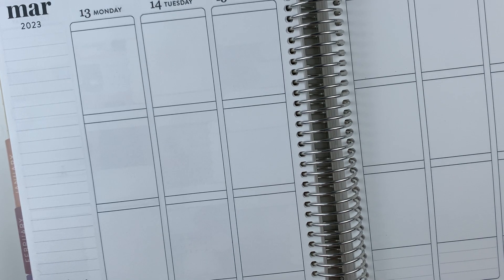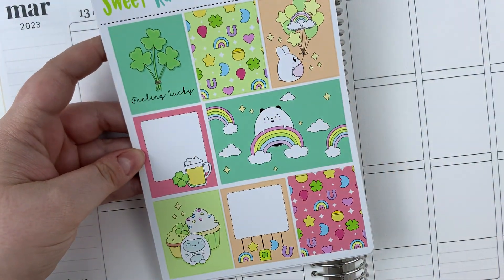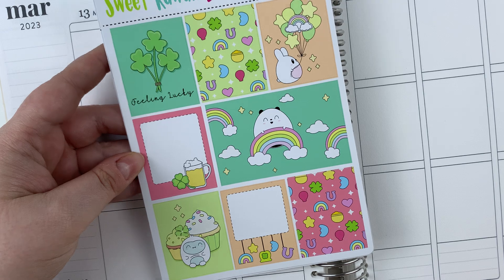Hey there, it's time for a plan with me. I'm here to plan for the week of St. Patrick's Day, which is March 13th through the 19th, and I am using this kit from Sweet Kauai Design. This is the $2 Tuesday sheets.